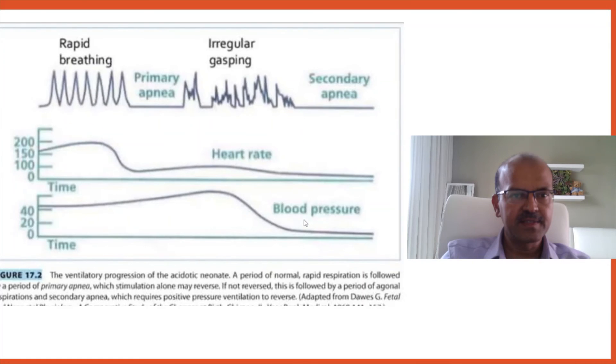Because perfusion to the body — the skin and the brain — is affected, the baby with secondary apnea comes out pale. The baby is hypotonic and pale. So if you have a pale, floppy baby, it indicates secondary apnea. If you have not called for help, this is a good time to call.